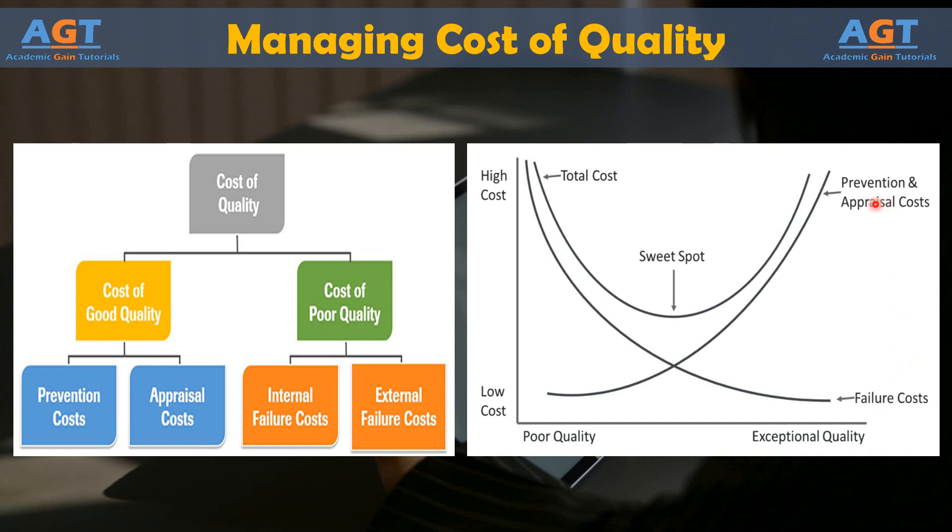Instead of adding layers of quality programs over processes to ensure quality — which only adds prevention or appraisal activities and increases the cost of quality — Six Sigma improvement projects build preventative measures into processes themselves. In other words, efficient Six Sigma processes are self-regulating.